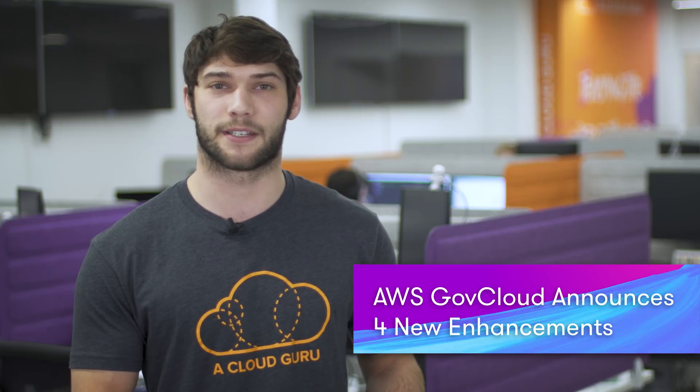The AWS GovCloud US region has four new releases this week. For those of you who don't know what GovCloud is, it's an isolated region designed to address regulatory and compliance requirements for government workloads. This usually leaves quite a big gap between when a service is released on AWS and the service being cleared for use in GovCloud. This week, Amazon made Step Functions available, which make it easier to coordinate the components of serverless and distributed systems.